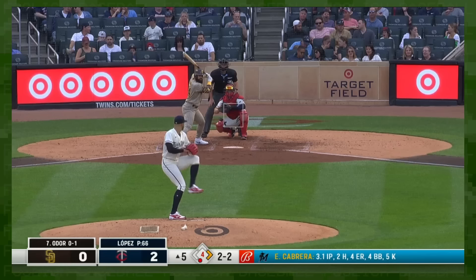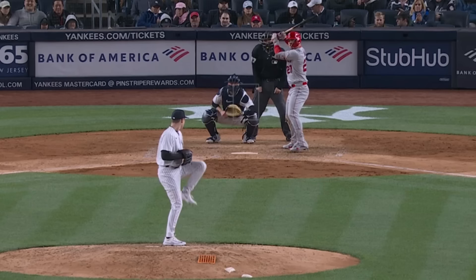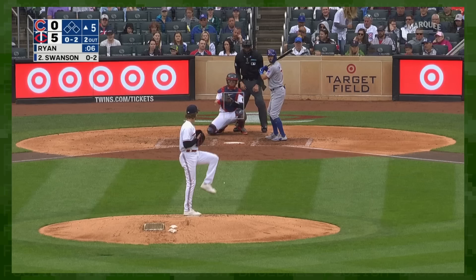After all, at the end of the day, it's just a slider. I threw a sweeper last night and it cost me three runs, so that pitch can forget about it right now.